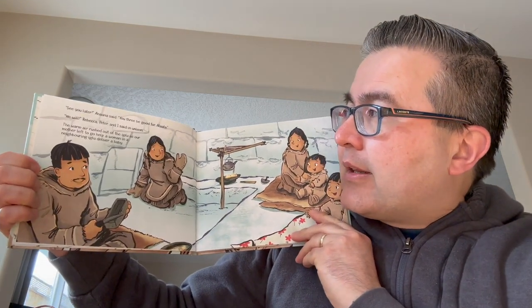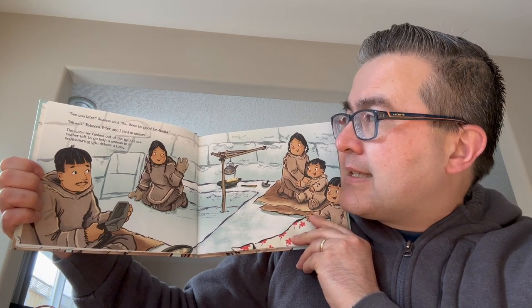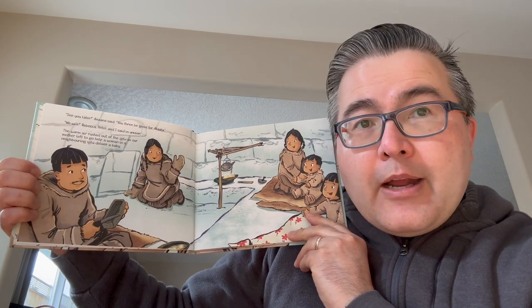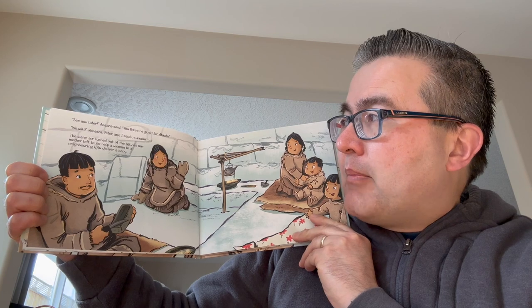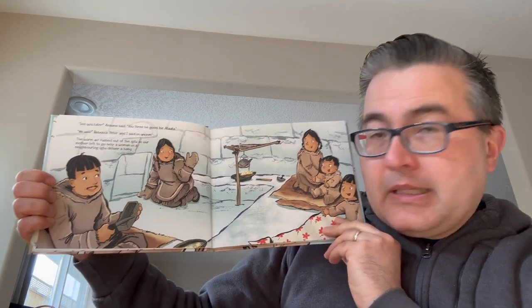See you later, Anna said. You three be good for Atata. We will, Rebecca, Peter, and I said in unison. The warm air rushed out of the igloo as our mother left to go help a woman in the neighboring igloo deliver a baby.